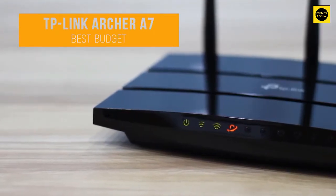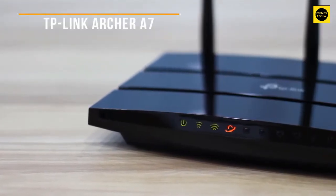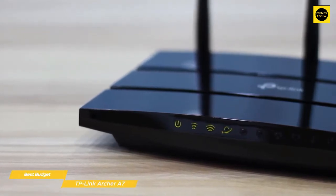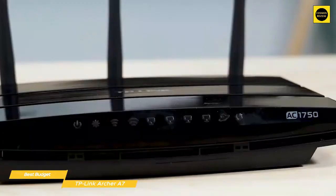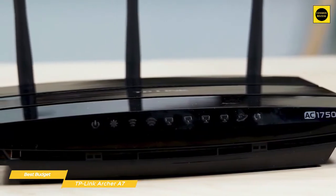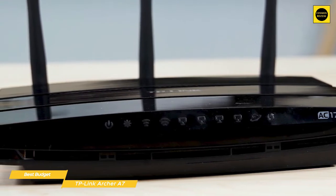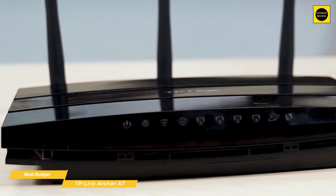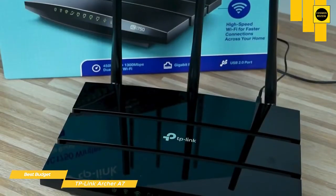Next up, the TP-Link Archer A7 — our pick for best budget wireless router. The TP-Link Archer A7 does a surprisingly good job of distributing Wi-Fi throughout your home despite its affordable price tag. Even some of those who don't think they're looking for a budget router might be better off just saving the money and going with the Archer A7 instead.